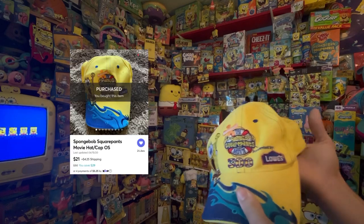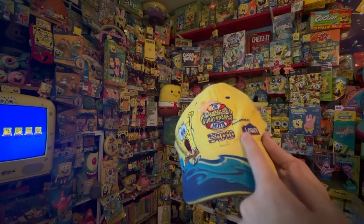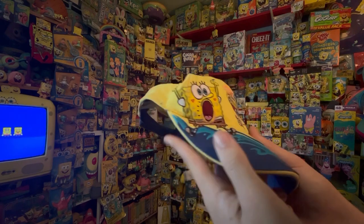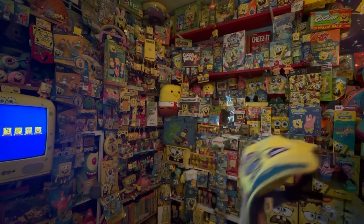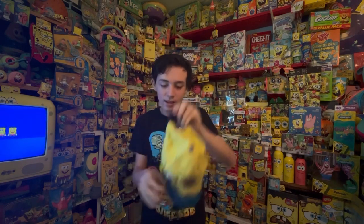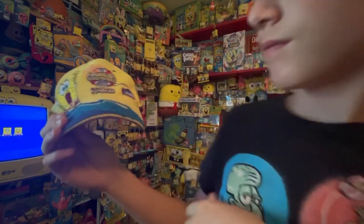Item number nine: a SpongeBob Movie NASCAR hat. This hat is extremely rare — it's only been listed once and that's the one I got. It's presented by Lowe's, says 'SpongeBob 300,' and has the movie art on it. On the back it says October 15, 2004, NASCAR, and Lowe's. I'll put the hat on — it's a little bit small but it looks pretty cool.